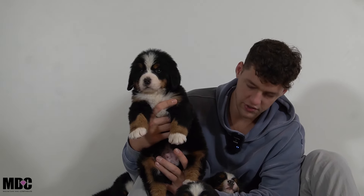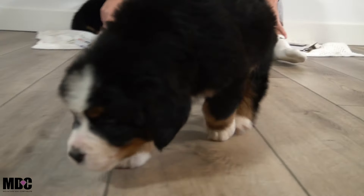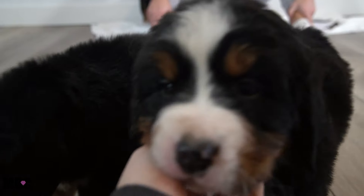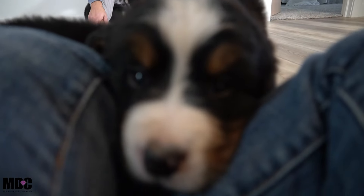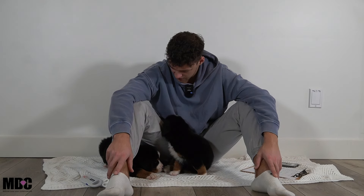Last but not least, we have Bandit. He is probably the smallest boy, standing a little bit shorter, though there's not a huge difference between these guys. Bandit is very sweet and the most outgoing and adventurous one of the group — pretty confident. He has white socks, a white-tip tail, and overall a very beautiful build.